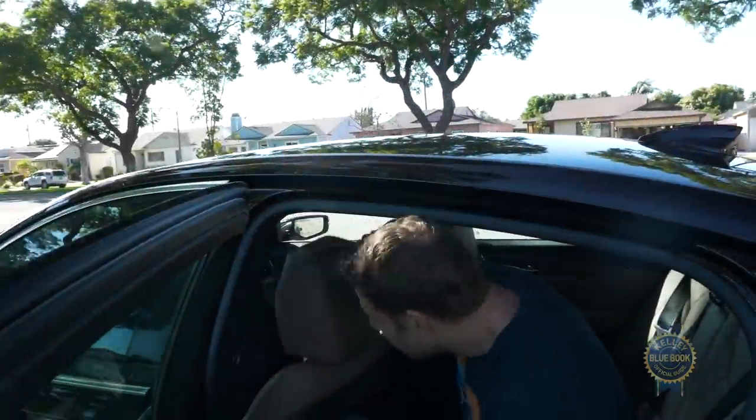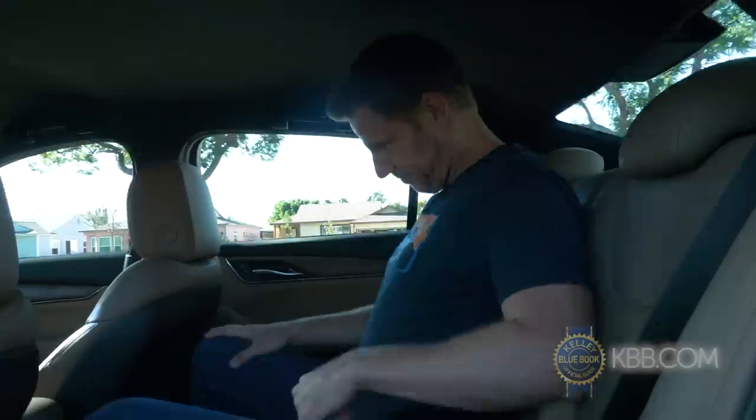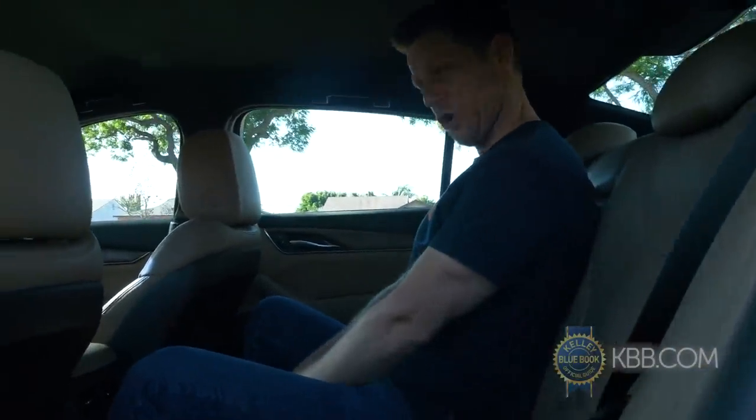Throw me in the back seat and — what's this? I, the quintessentially average 5-foot-10-inch American male, don't fit all that well. Unless I want to slouch, and I don't want to slouch.